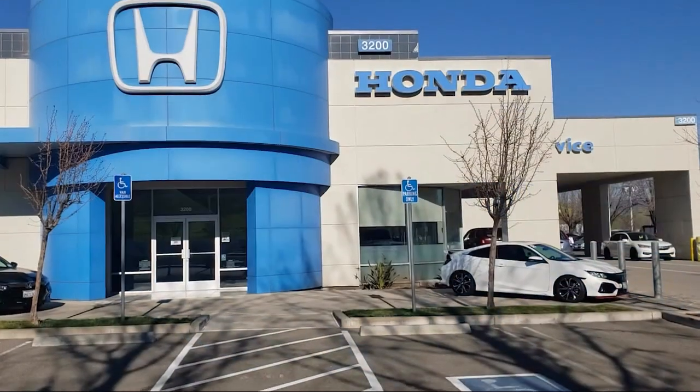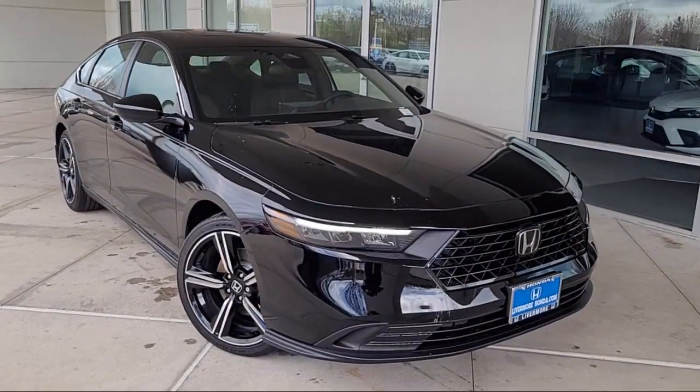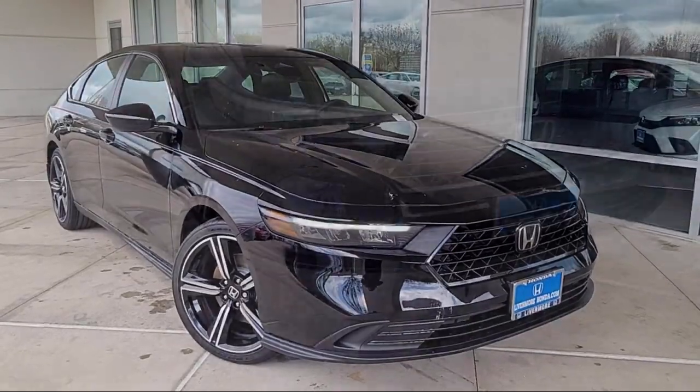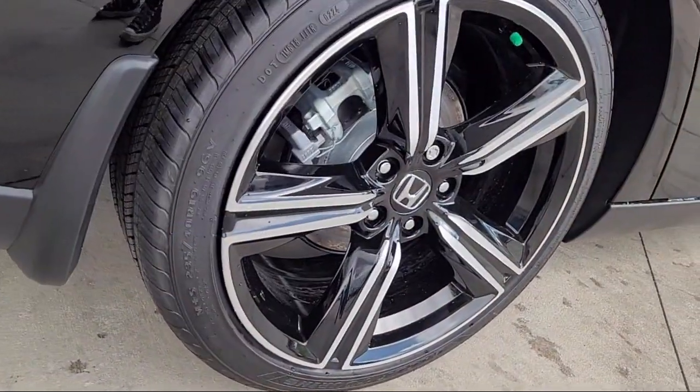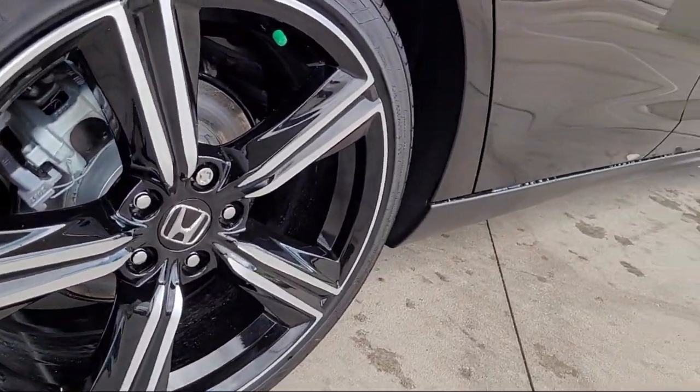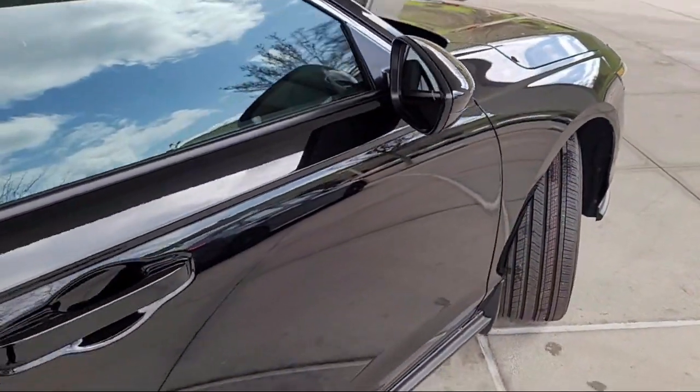Welcome to Livermore Honda, and here's a look at one of our great vehicles for sale. It comes equipped with a leather steering wheel with auto tilt-away, rear view camera, Apple CarPlay and Android Auto, and steering wheel controls.